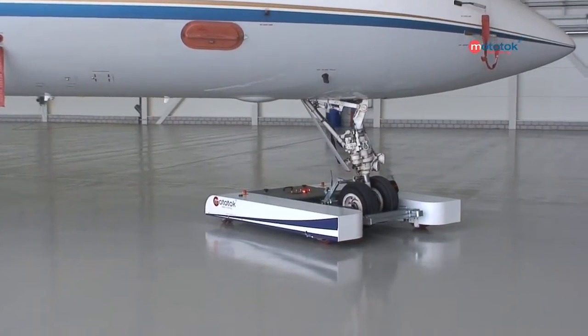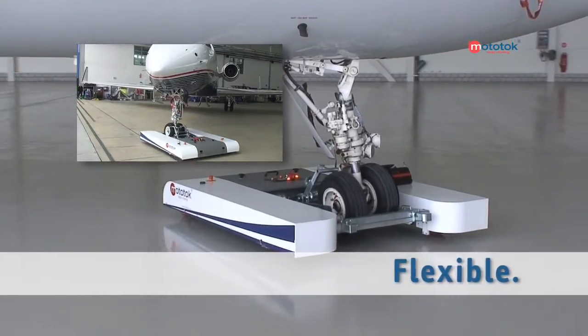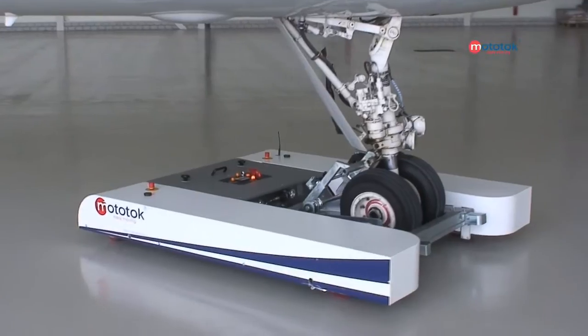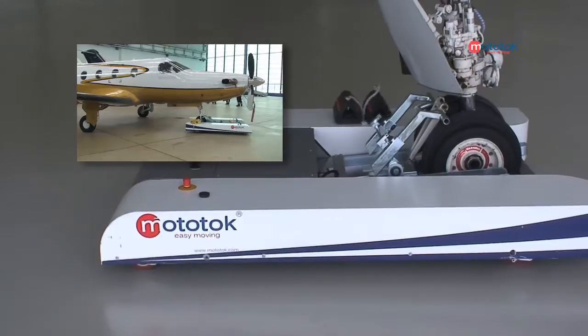Mototalk — distinguishing features? Revolutionary in its simplicity, extremely compact, uniquely flexible and very high-performance. Mototalk: the first high-tech wireless remote-controlled aircraft positioning unit in the world.